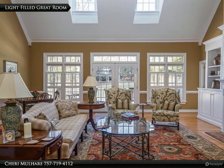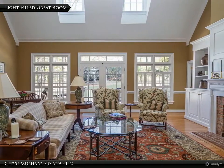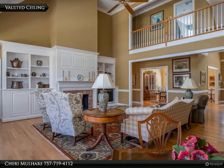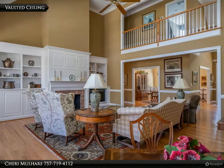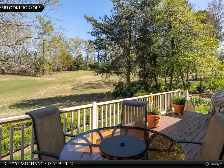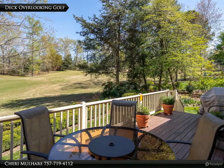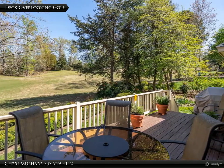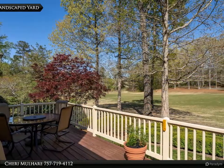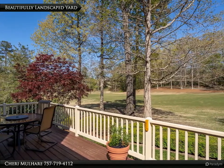The great room is bright and light-filled with a wall of French doors leading to the outdoor living space. Spend some time on the deck overlooking Blue Heron, one of the three golf courses of the Ford's Colony Country Club. Take in the panoramic golf course views and enjoy the beautifully landscaped yard.